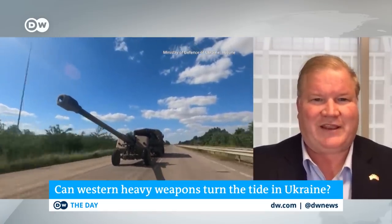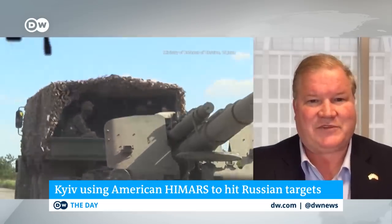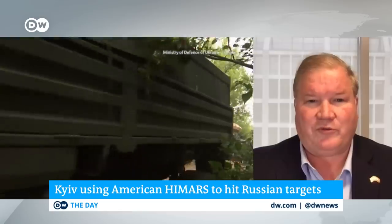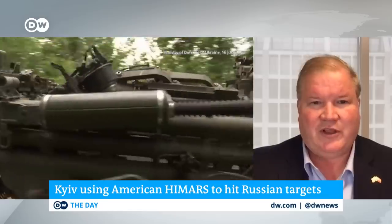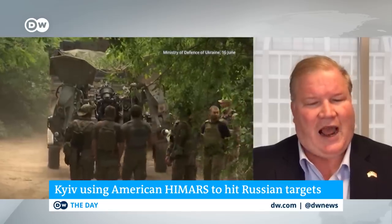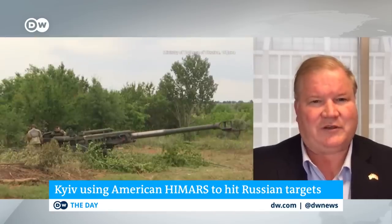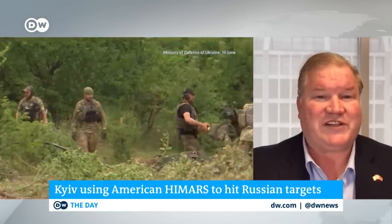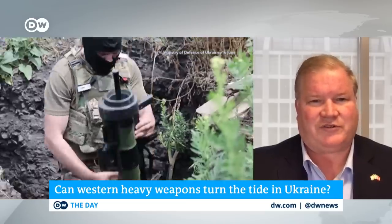With HIMARS, because it's successful, there's comfort in saying the numbers. But the rounds issue has more to do with the fact that these are troubling to President Putin and his leadership, because they could almost reach into Russia. And I hope that's a bridge the Ukrainians don't cross — they should take full advantage of HIMARS to destroy Russian occupiers in the Donbass.